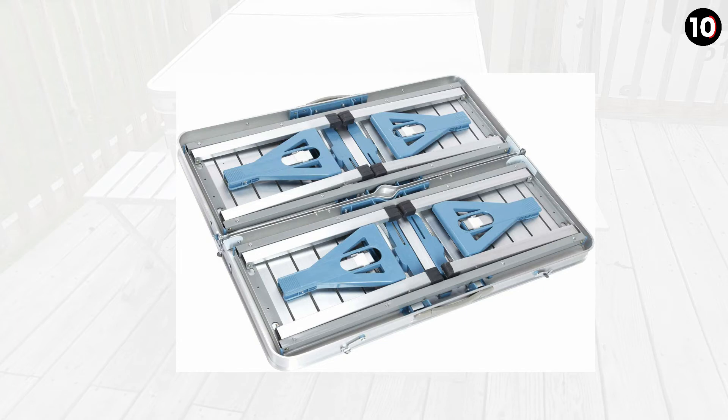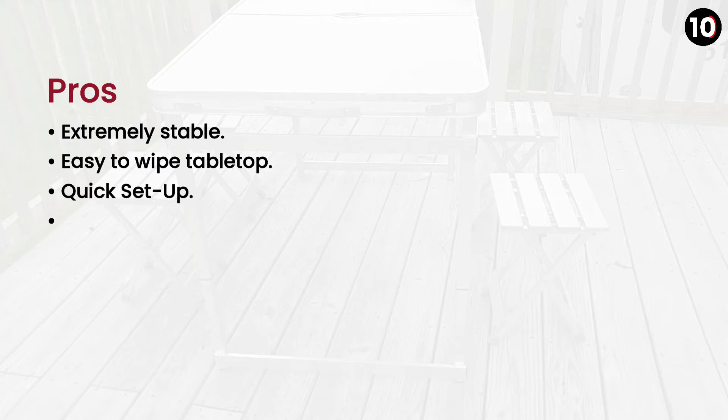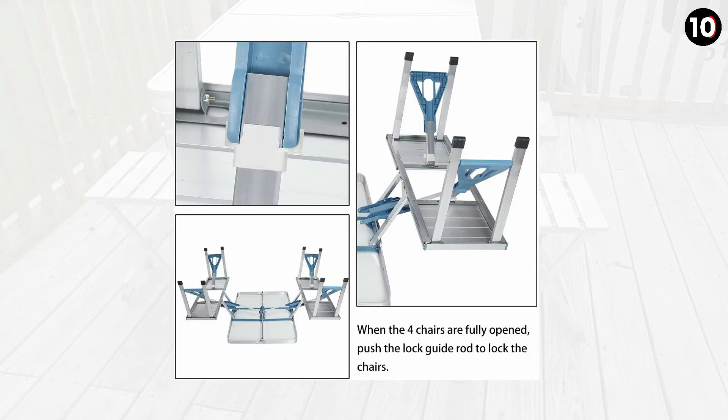Its tilt-and-lock process makes this folding table easy to store and transport. Pros: Extremely stable, easy-to-wipe tabletop, quick setup, folds compactly. Cons: Available in a limited number of designs.